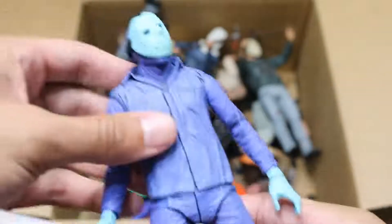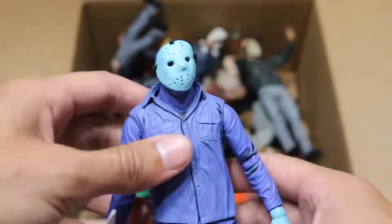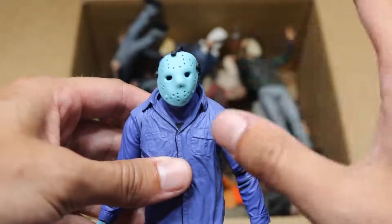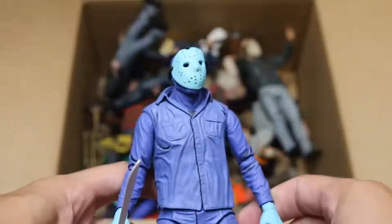Next up, we have the Nintendo version of Jason right here. He's got his — this is the way he looked in the video game. It's not my favorite figure; it's a bit deformed. You can see the mask is a bit warped — I think that was NECA's fault, not mine. But you see the machete. He's like a white color, a bunch of blue tones and stuff like that. Not my favorite figure of Jason, but it's a cool one to have in the collection.